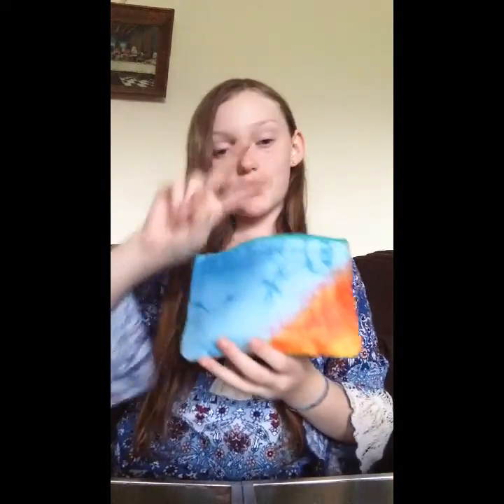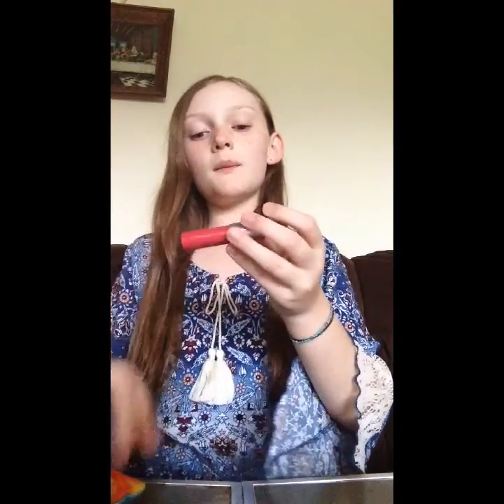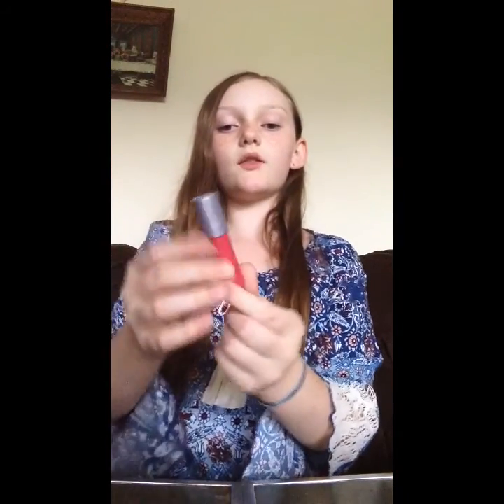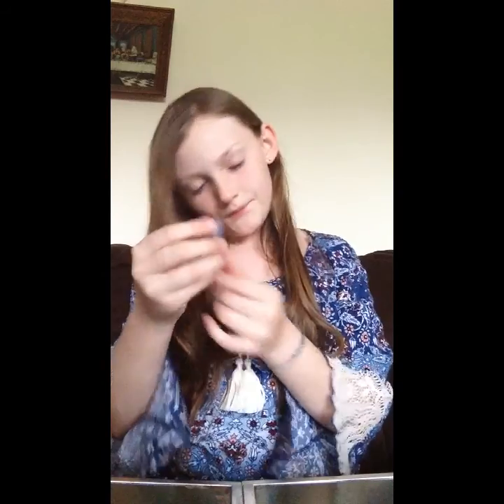We have two things left in this bag. This next one is a Tarte product, which is usually pretty expensive. It's in a very small sample container — usually it's about this big. It's called Tarte Wonder, and it's a lip cream or lip crayon. I'm guessing it's this color, but I don't really want to swatch anything. It doesn't say what color it's in, at least I don't think it does.